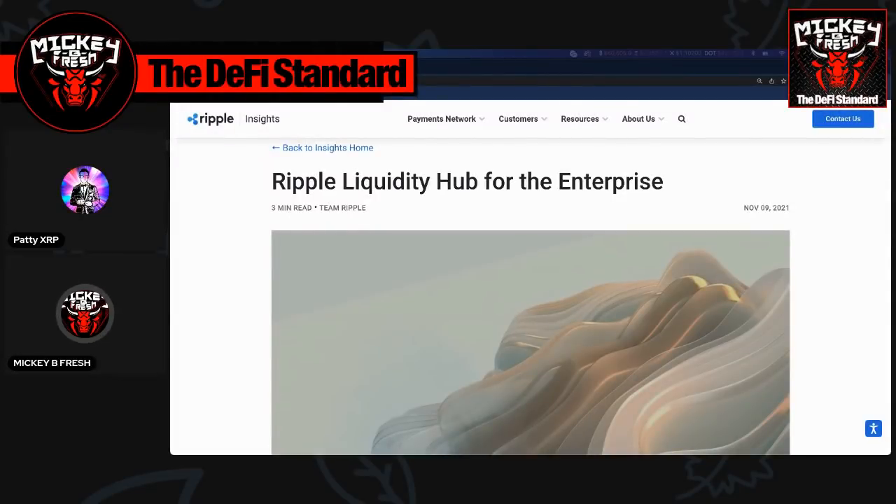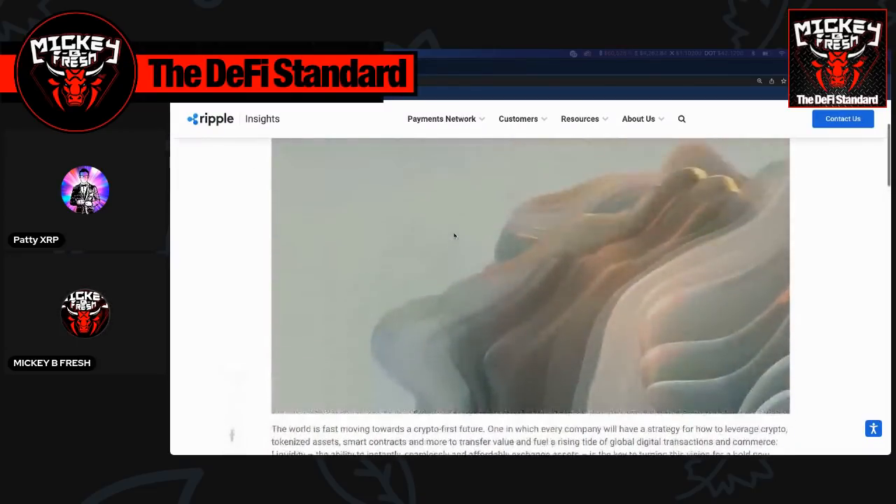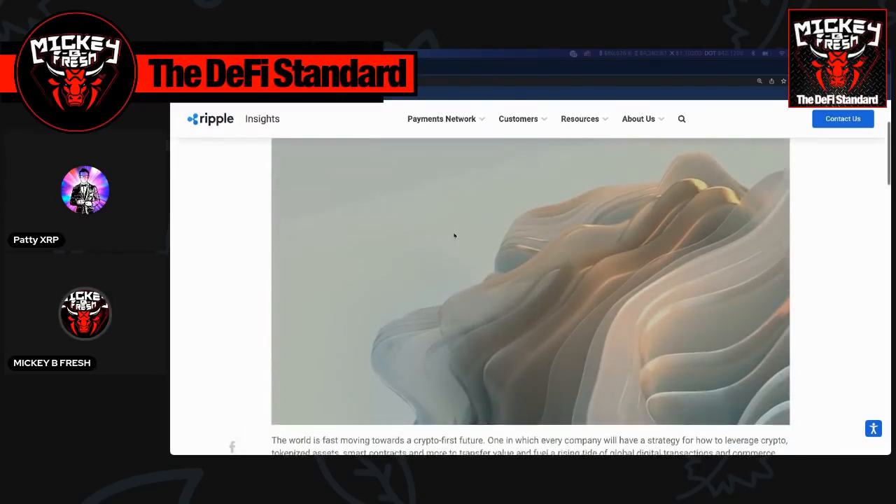Welcome to the DeFi Standard. This is Mickey B Fresh and Patti XRP. Today we're going to talk about Ripple's liquidity hub for enterprises. We're going to dive into it a little deeper, and Patti and I are going to share our thoughts on what we think the liquidity hub is going to turn into.